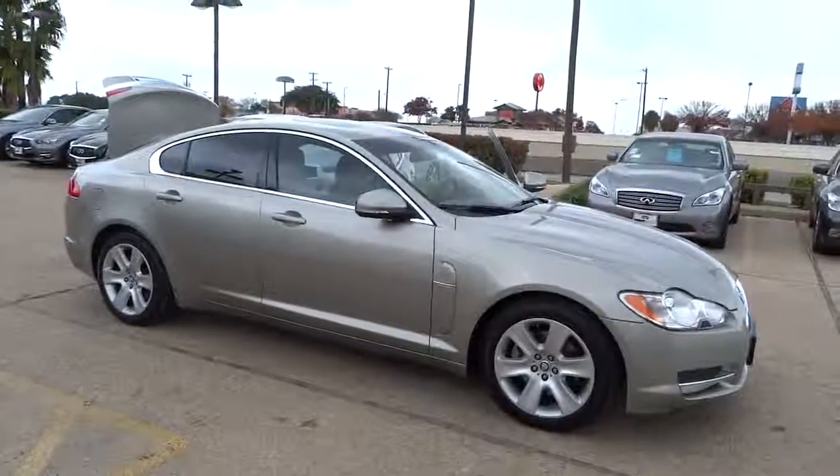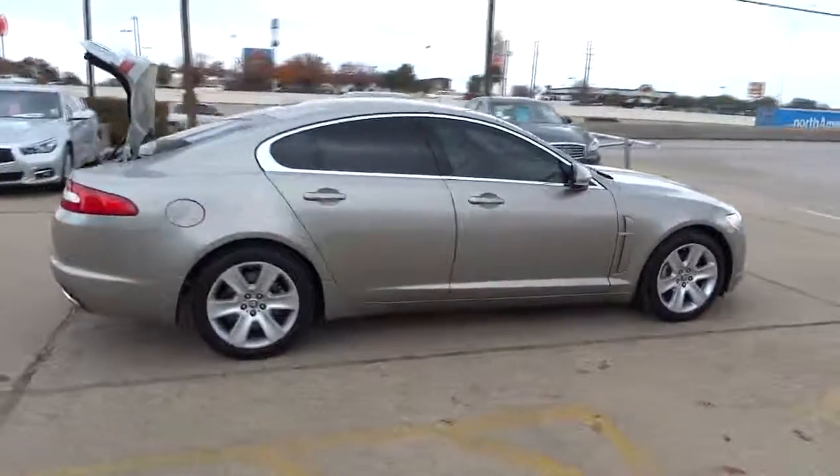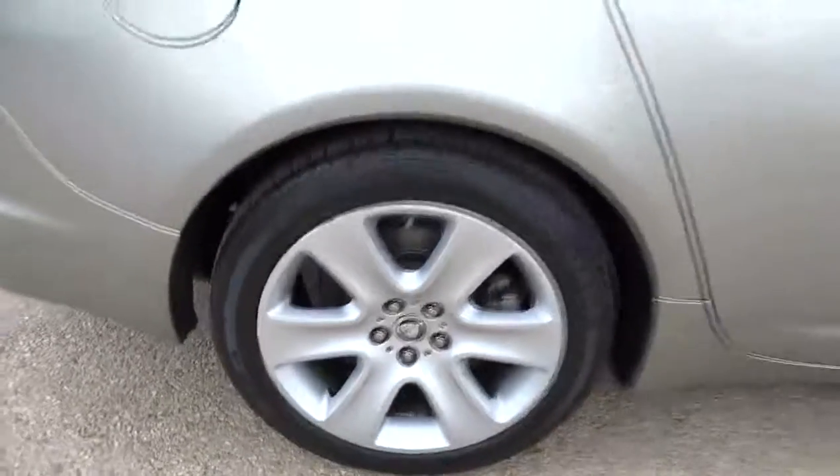The 2010 XF drives very nicely with agile handling and a comfortable ride. Steering is quick and communicative, and it is priced below $30,000. This vehicle has less than 45,000 miles.